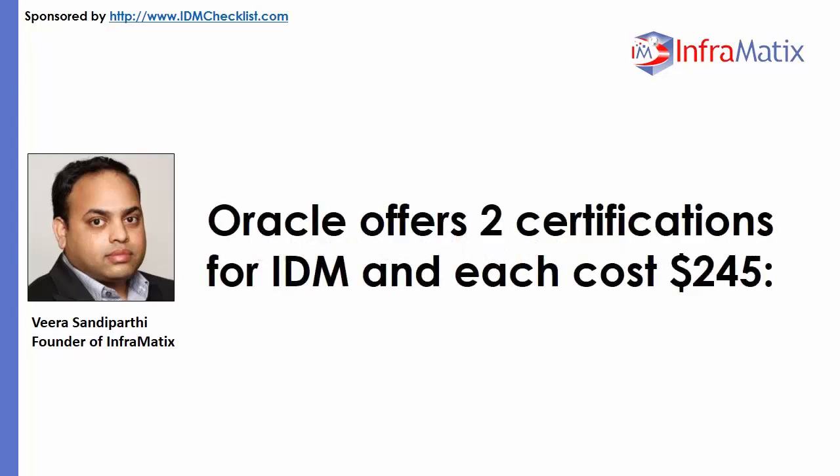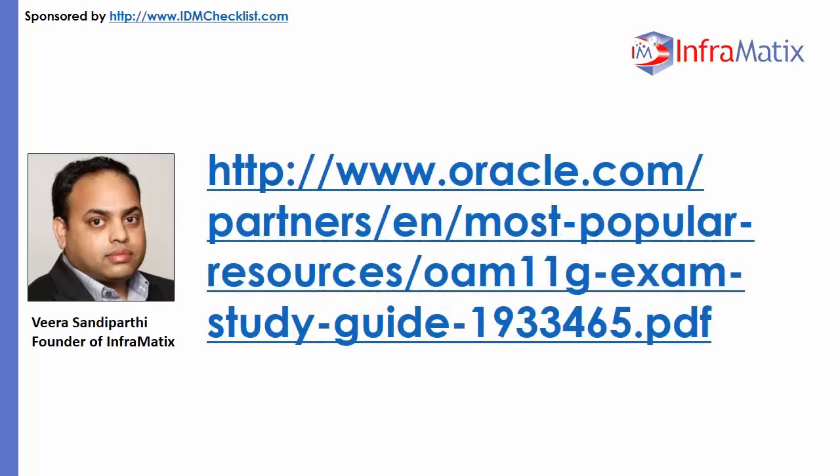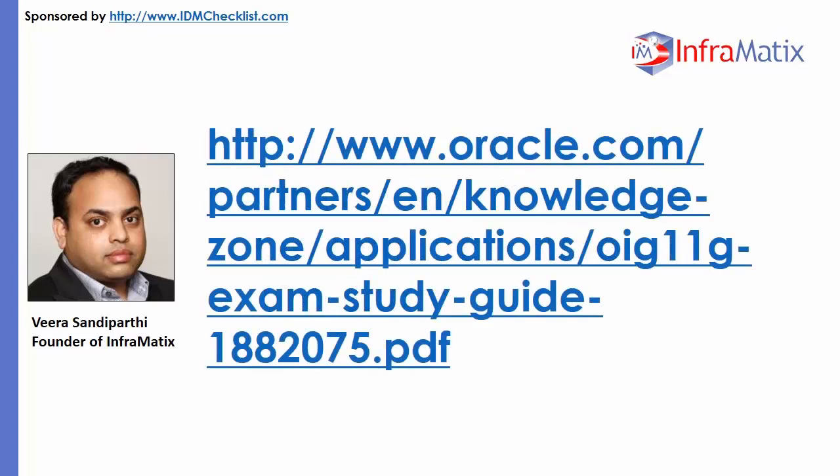Oracle offers two certifications for IDM and each costs $245. The first is the Oracle Access Management Suite Plus 11G Exam — the study guide is available on the site. The second is the Oracle Identity Governance Suite 11G Exam — the study guide is also available there.